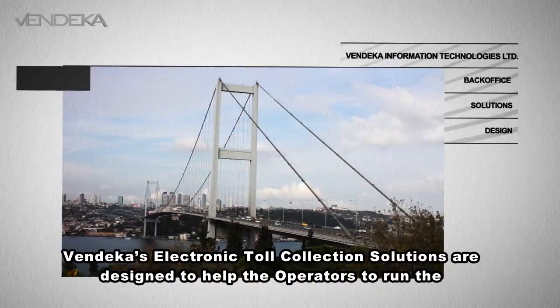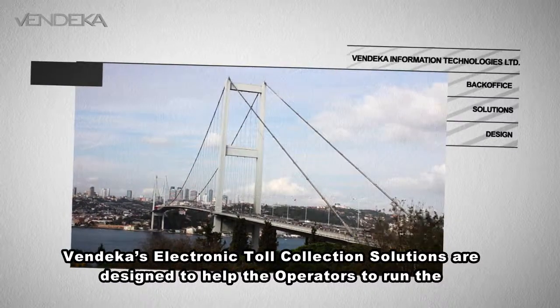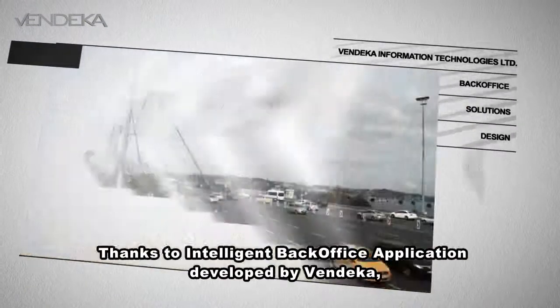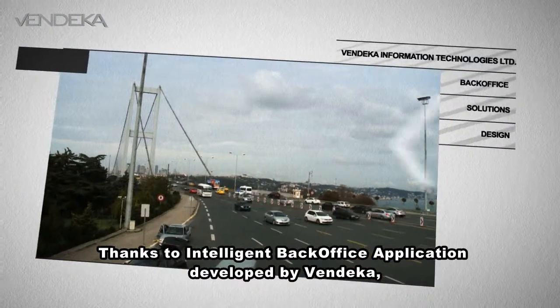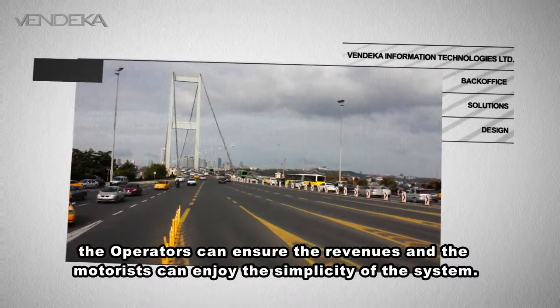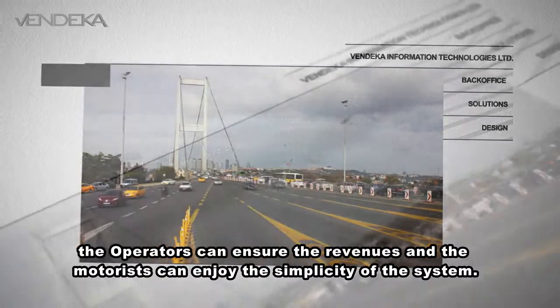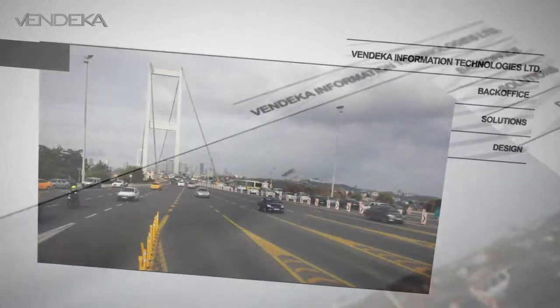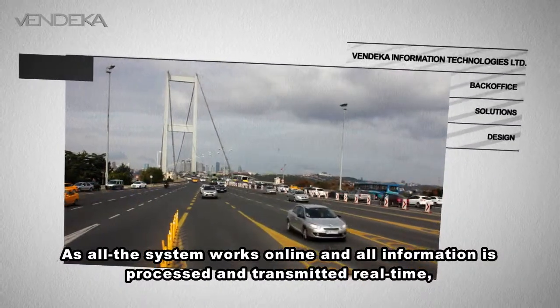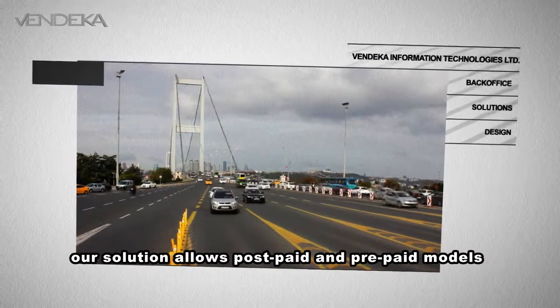Vendeka's electronic toll collection solutions are designed to help the operators to run the toll collection of highways smoothly. Thanks to the intelligent back-office application developed by Vendeka, the operators can ensure the revenues and the motorists can enjoy the simplicity of the system. As all the system works online and all information is processed and transmitted real-time, our solution allows post-paid and pre-paid models.